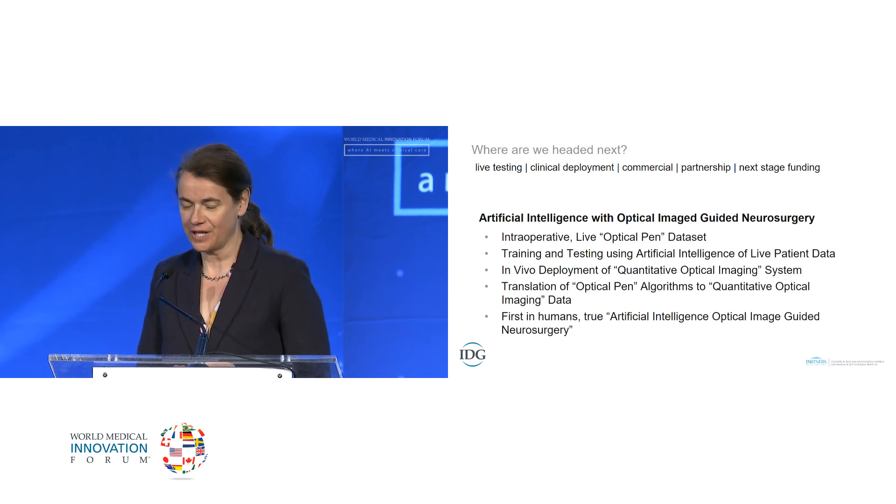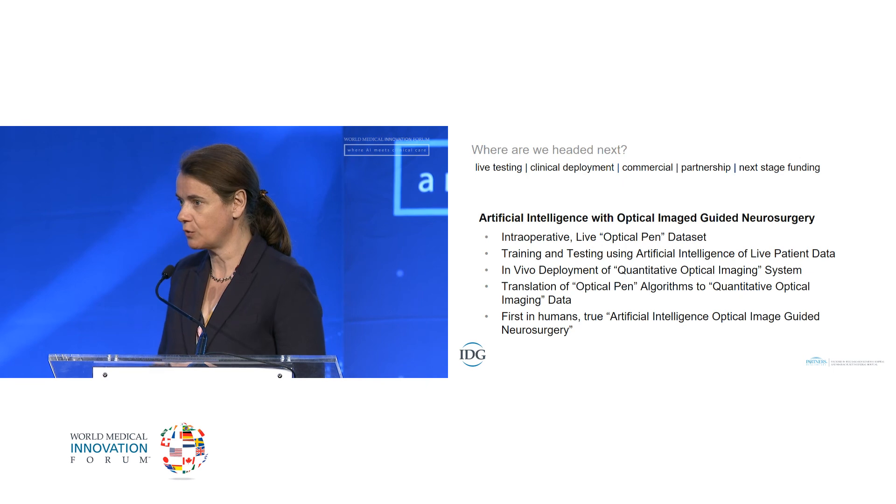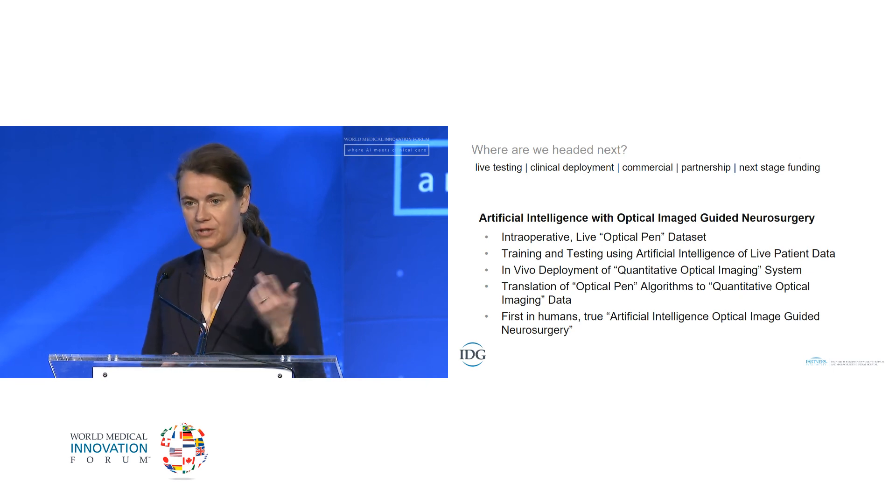Thank you for your attention and to the Innovation Fund for supporting this work. We will also be outside in the lobby to discuss anything further of interest.